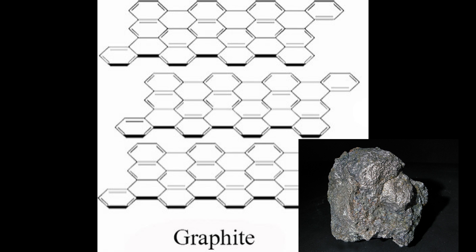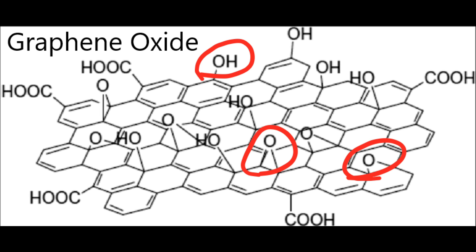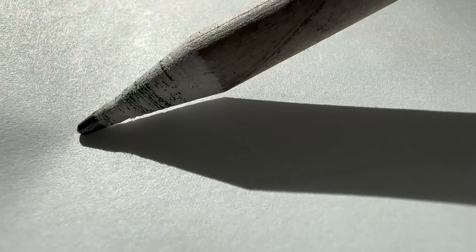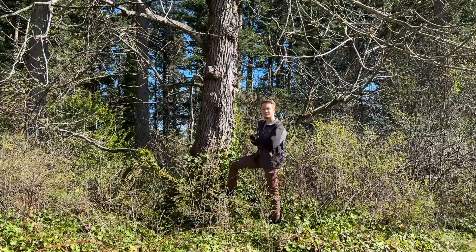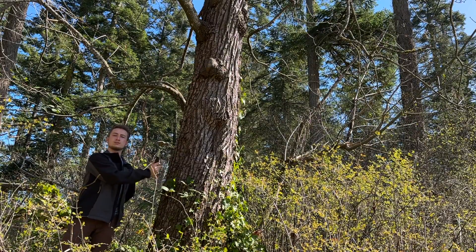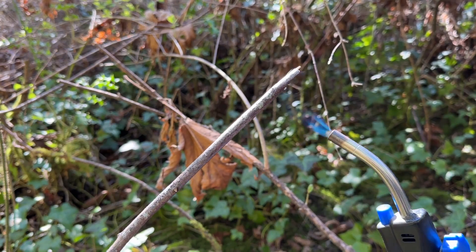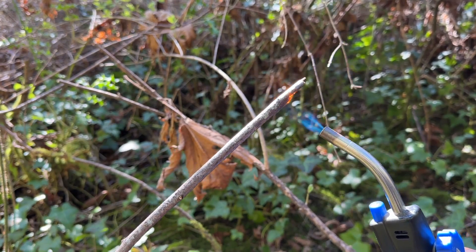Graphite is a naturally occurring form of carbon which consists of weakly bound sheets of graphene. Graphene oxide is structurally very similar to the very strong graphene, but has oxygen and OH functional groups to make it hydrophilic and easily dispersible in aqueous solutions. Graphite is mostly produced through mining, but a new method is being developed to convert tree lignin into graphite. Lignin is a natural polymer that helps give trees their structure.